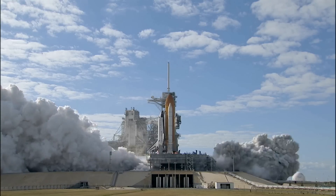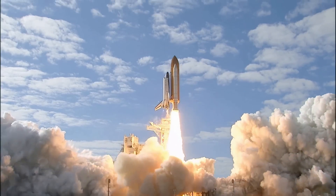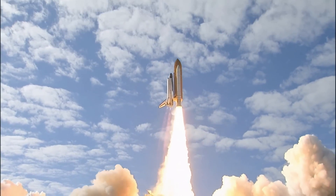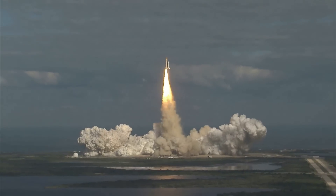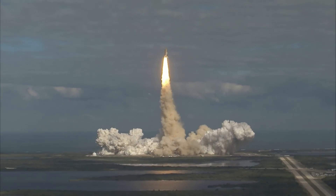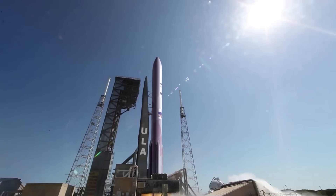Shuttles needed 7.8 million pounds of thrust to reach orbit. The SRBs collectively provided 6.6 million pounds of thrust on top of the main shuttle engines, which added a total of 1.2 million pounds of thrust. The SRBs were jettisoned just after two minutes into the flight, and the main engine cutoff would happen around 8 minutes into the mission.